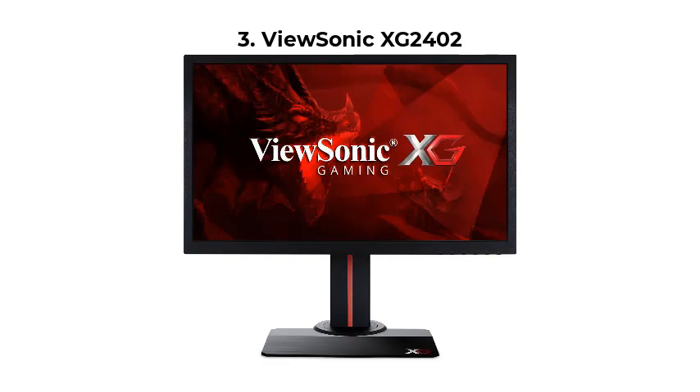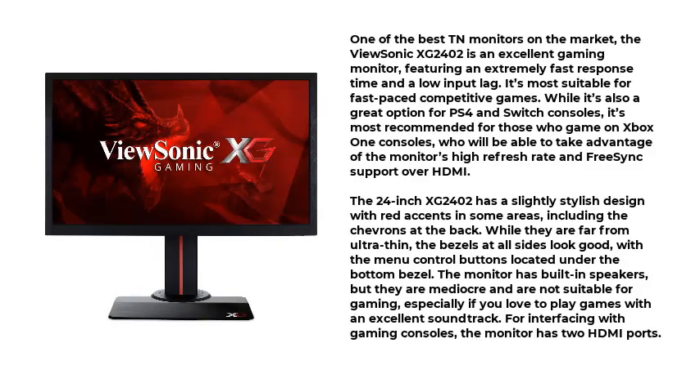Number 3: the ViewSonic XG2402. One of the best TN monitors on the market, the ViewSonic XG2402 is an excellent gaming monitor featuring an extremely fast response time and a low input lag. It's most suitable for fast-paced competitive games. While it's also a great option for PS4 and Switch consoles, it's most recommended for those who game on Xbox One consoles, who will be able to take advantage of the monitor's high refresh rate and FreeSync support over HDMI.